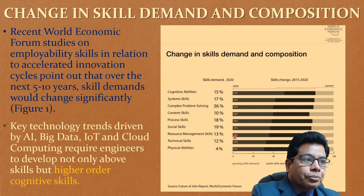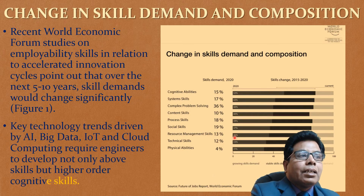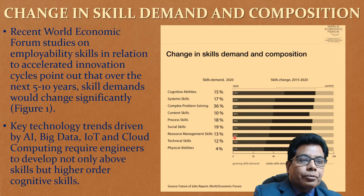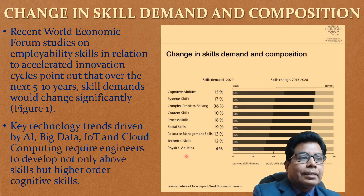The technology trends driven by artificial intelligence (AI), big data, IoT (Internet of Things), and cloud computing require engineers to develop not only the above skills but also higher-order cognitive skills. That is how the nature of working will change, and with that, the skill set has to change as well.